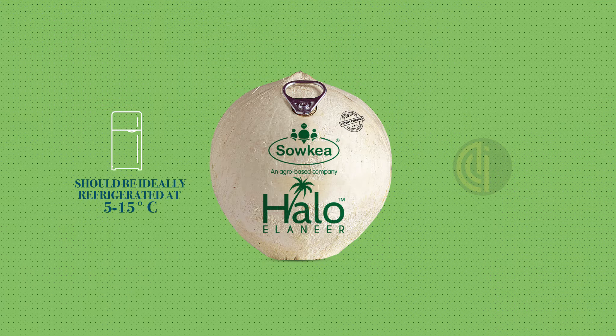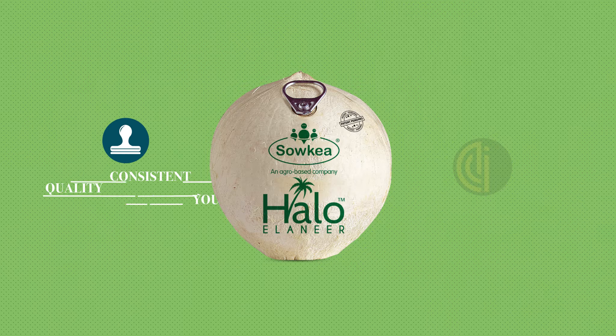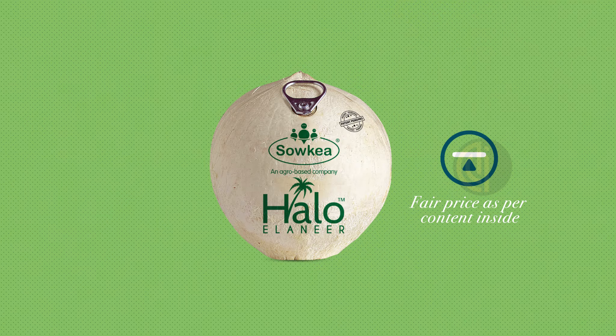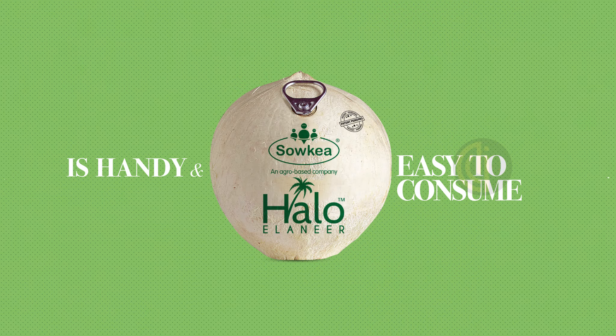Should be ideally refrigerated at 5 to 15 degrees Celsius and served chilled or at room temperature. Comes with consistent quality you can count on, and is priced fairly as per the quantity inside. It has a 12-day shelf life and is easy to consume.